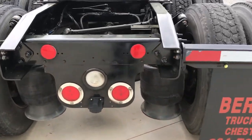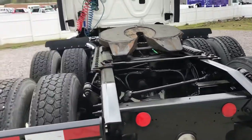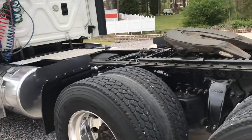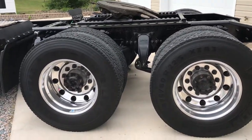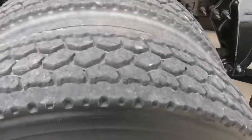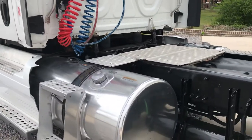Air ride suspension. Bermuda Truck Repair has just done the service and maintenance on this truck. Riding on very strong traded 22 and a half inch tires. Polished Alcoa wheels. Polished tanks.